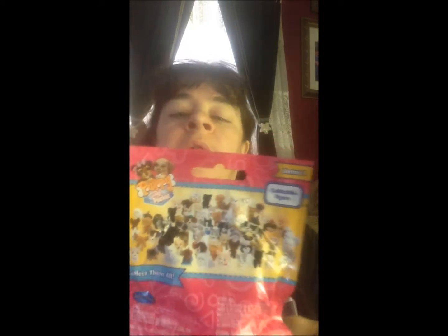This is for ages four and up. This is the Series 1 collectible figures, and there are quite a few of these that you can collect.